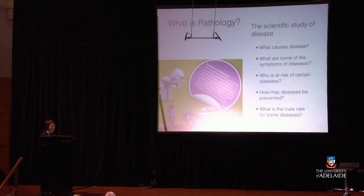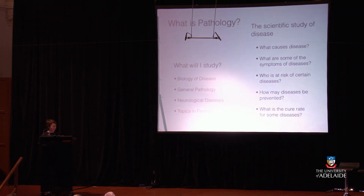If you're interested in pathology — the scientific study of disease, what causes it, what are the symptoms, who's at risk, how can diseases be prevented, what is the cure rate — questions you might look at include: If a person died in a car accident, how is the actual cause of death determined? Was the death due to a heart attack prior to the crash, a direct result of the impact, or brain trauma triggered by the accident? What causes traumatic brain injury and can it be prevented? In second year you study biology of disease, and in third year you could also choose general pathology, neurological diseases, or topics in forensic science.